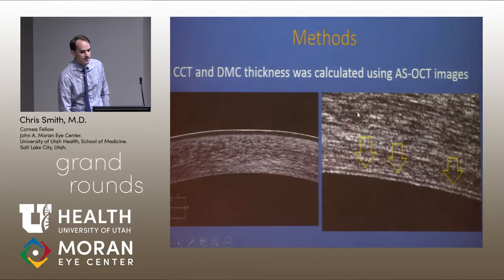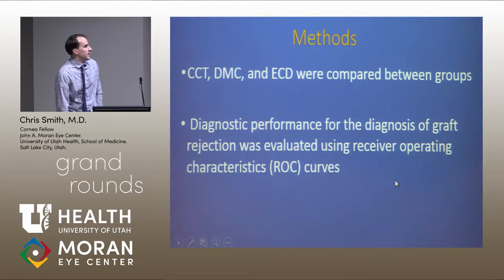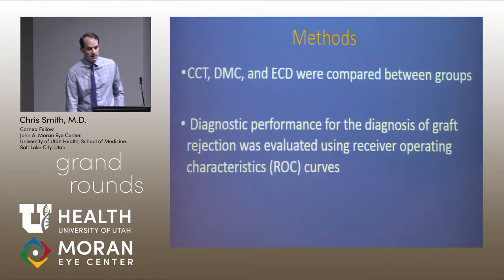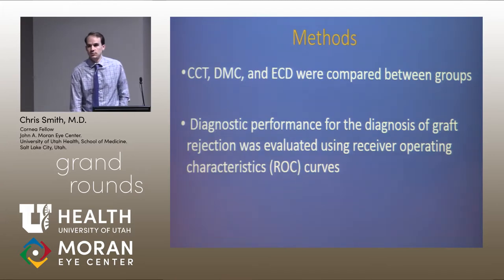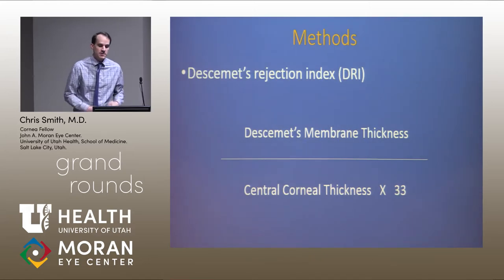This is called the variable frame technique. We also measured central corneal thickness and Descemet's membrane thickness — you can see the arrows showing the hyperreflective band all the way to the end. These were then compared under receiving operating characteristic curves to assess which diagnostic is more specific.